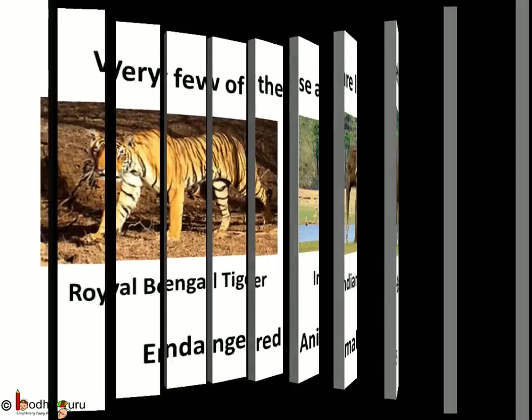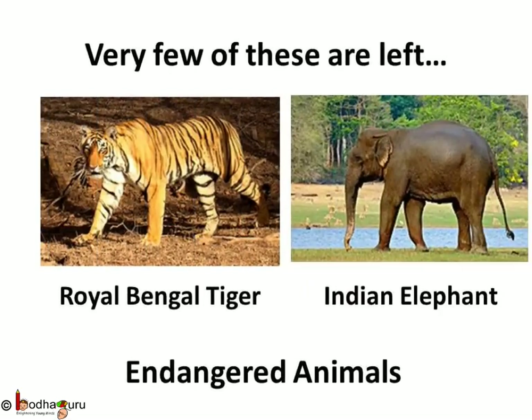What has happened to our national animal, the tiger? Very few numbers of these species are left. These animals are called endangered animals. If we do not protect them, they will soon become extinct like dinosaurs. If an animal becomes extinct, you will never see them again — except for a pile of bones in the ground, or just in photos or movies, not in real life. That would be very sad.